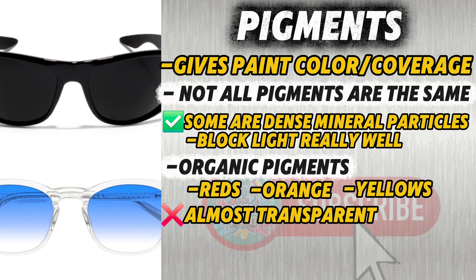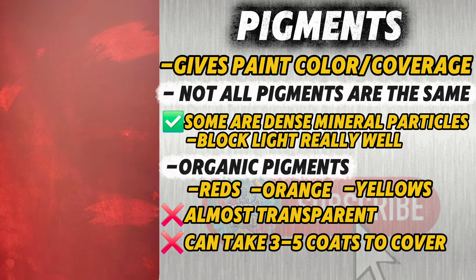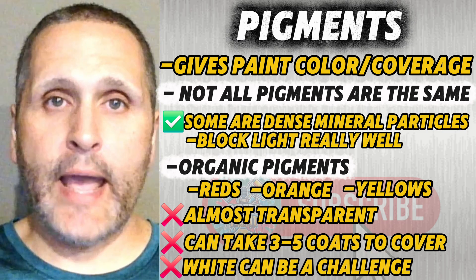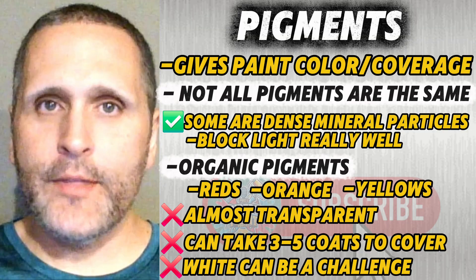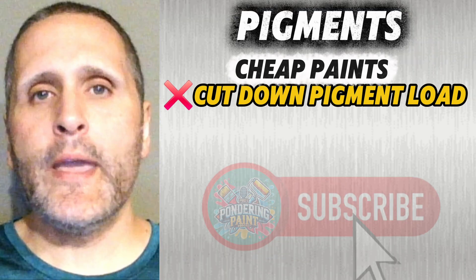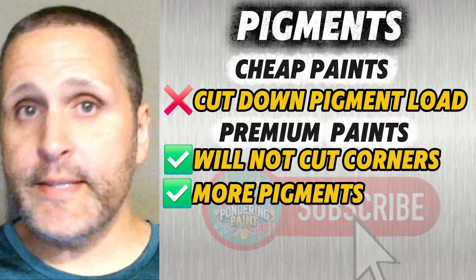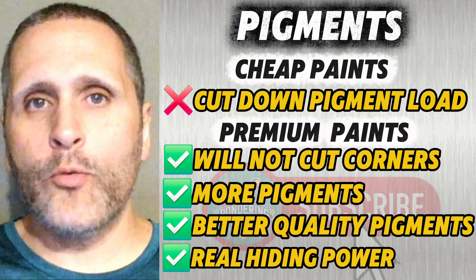Think of it like sunglasses — a dark mineral tint blocks light completely, but bright colored lenses still allow light to pass through. That's why when you roll a bold red color onto the wall, it can take three, four, or even five coats before that old color finally disappears. Even plain white can be a challenge if the formula doesn't pack enough strong pigment — you're going to see what's underneath shining through. This is where cheap paints really cheat: they cut down the pigment load. Premium paints use more pigments and better quality ones, so you get real hiding power without rolling your arms off.